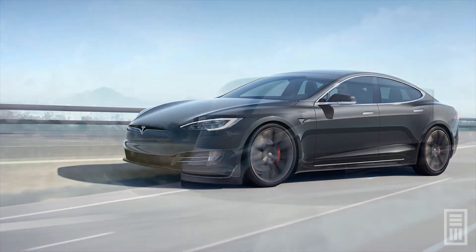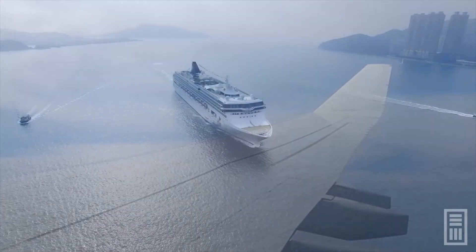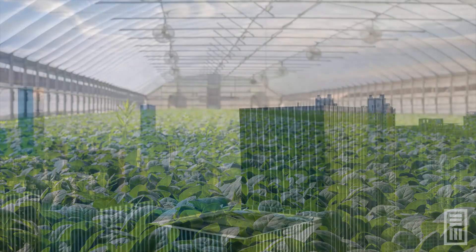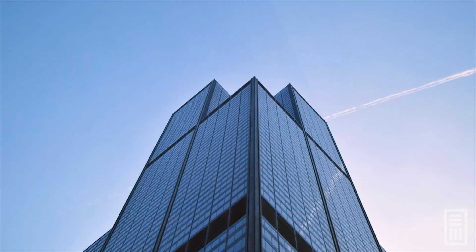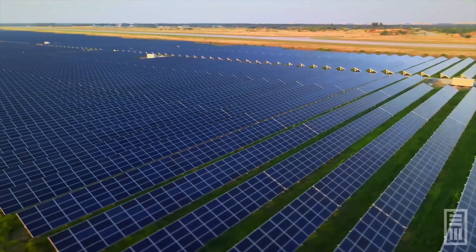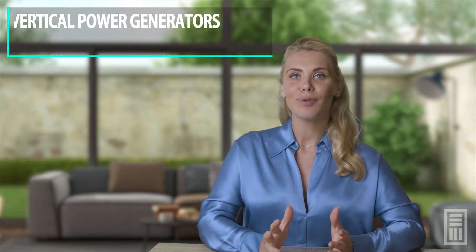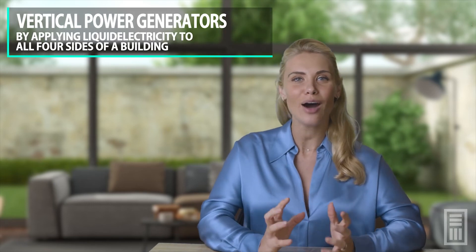Imagine coating virtually any surface with liquid electricity — automobiles, commercial trucks, airplanes, marine vessels. You can even coat greenhouse glass and indeed windows on tall towers and skyscrapers. Utilizing our technology, large, valuable areas of land for solar farms may no longer be needed. Instead, liquid electricity can be applied to all four sides of a building, creating vertical power generators.